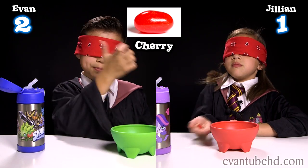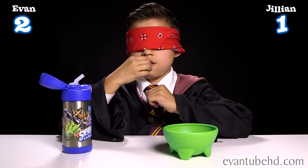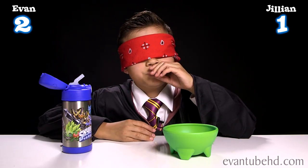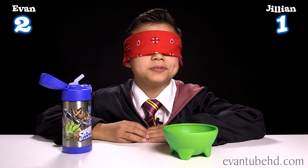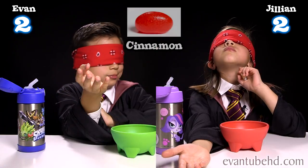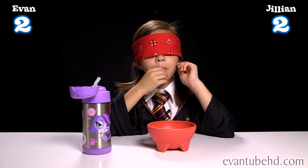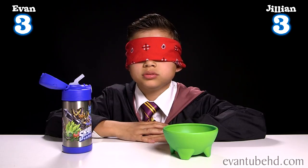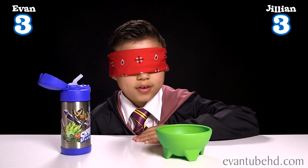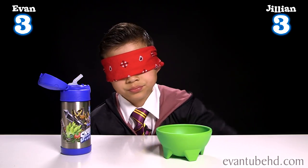Here's bean number twelve. Mmm, candy floss. Here is number thirteen. Cinnamon — ooh, but it's kind of hot. Cinnamon is a fine flavor, it's not gross, I just don't like it. It's hot, it's spicy.